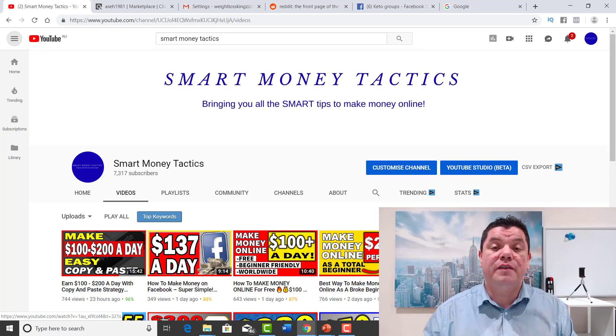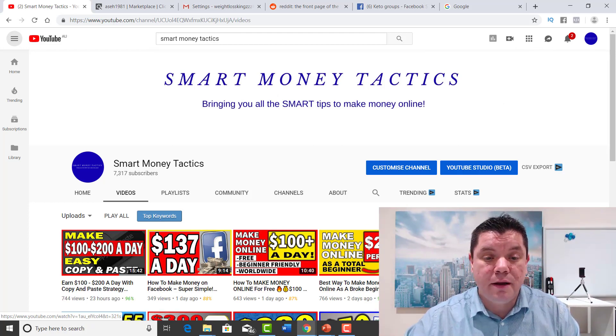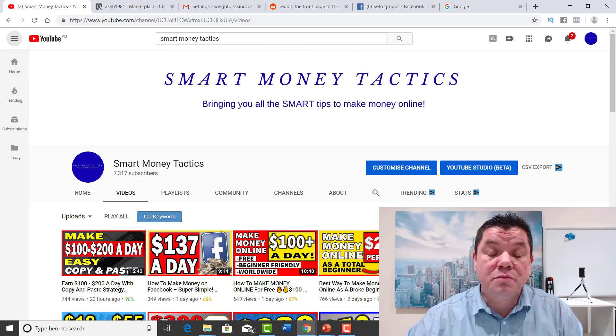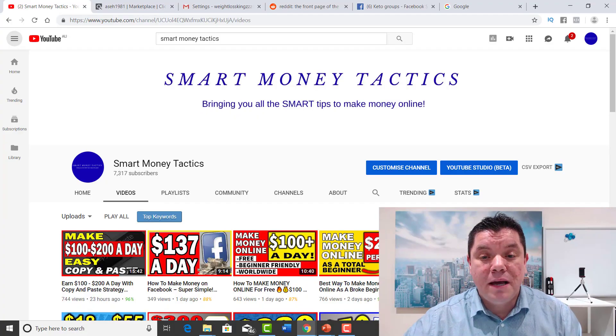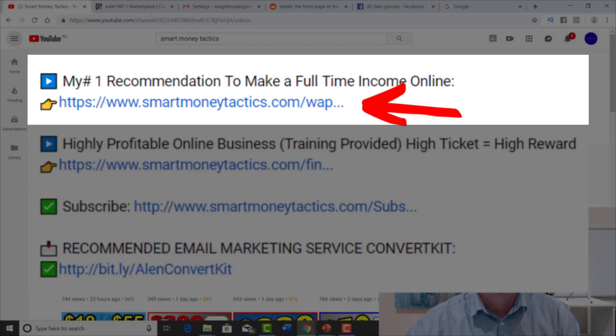Make sure you watch this entire video. Thank you so much for coming back to my channel, Smart Money Tactics. I come out with videos every single day to show you how to make money online. If you haven't subscribed to my channel yet, make sure you do that now — hit that subscribe button and the bell notification so you get notified every time I come out with another money-making opportunity. There's also going to be a link in my description — make sure you click onto that because it's a fantastic opportunity.